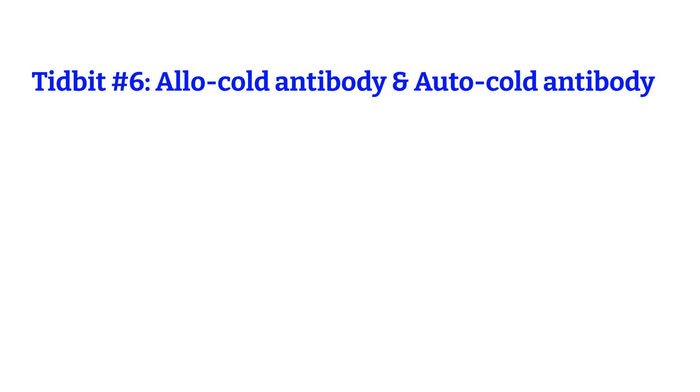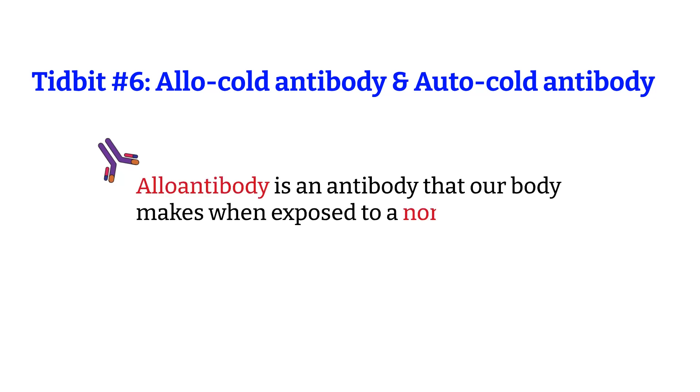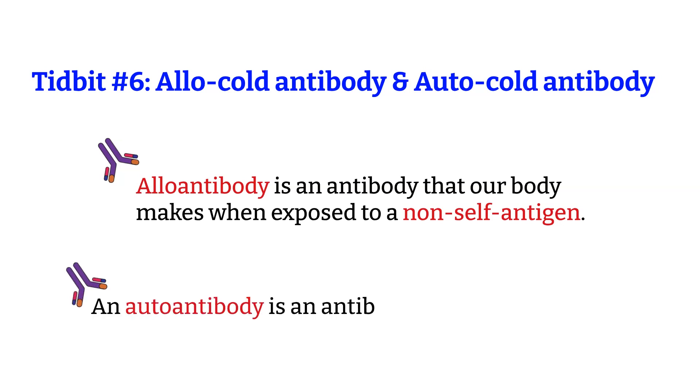Tidbit number 6: there are allo-cold antibodies and auto-cold antibodies. If it is not confusing enough, we have to add the words allo and auto. Allo comes from allo-antibody and auto comes from auto-antibody. Besides grouping antibodies by optimal reacting temperature, there are other ways to classify antibodies, such as allo-antibodies and autoantibodies. Allo-antibody is the antibody our bodies make when exposed to a non-self antigen, and autoantibody is an antibody against a self antigen — in other words, your body attacking itself.